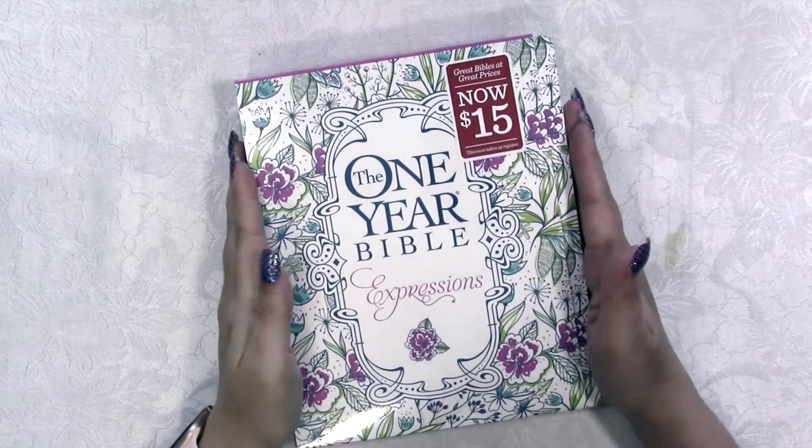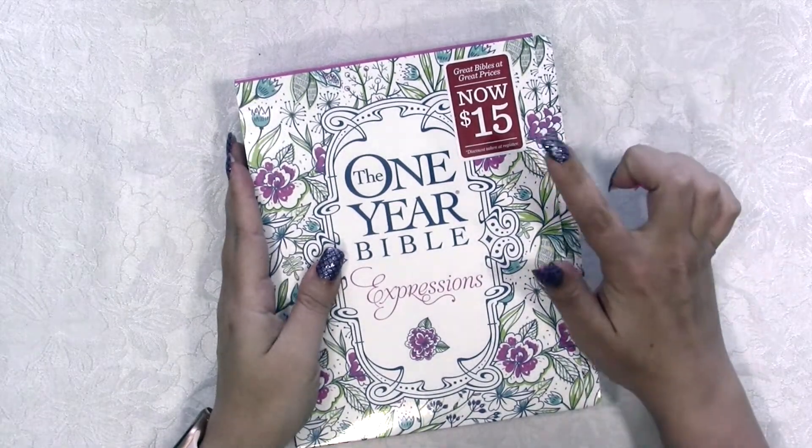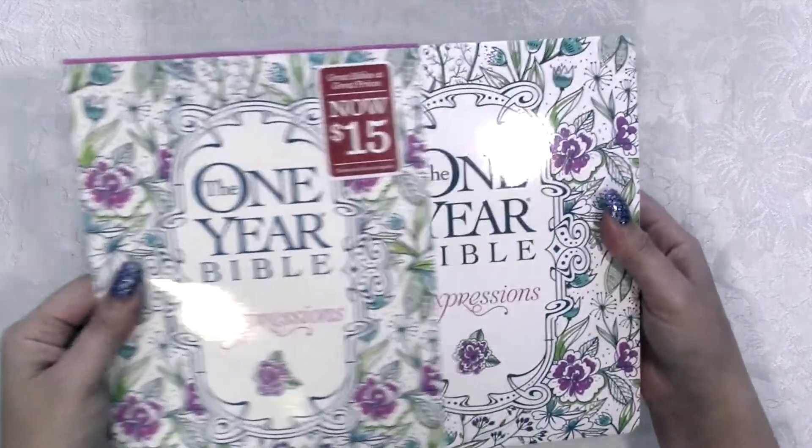I'm so excited about this one-year Bible that I picked up at Books a Million. As you can see, it was only $15 — super cute and a super good deal.